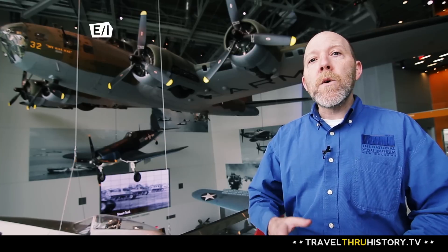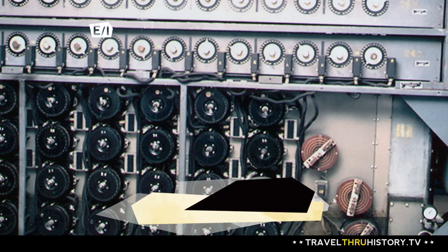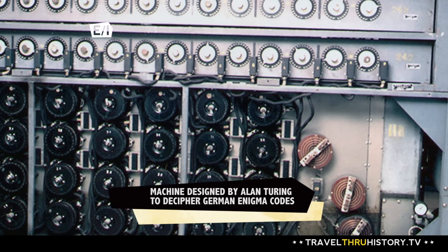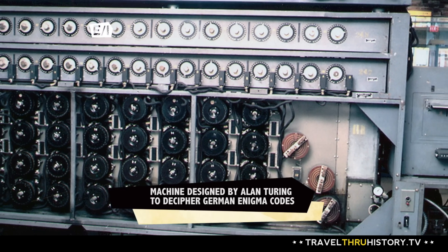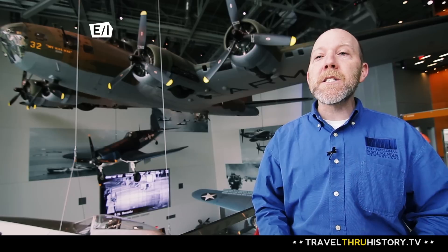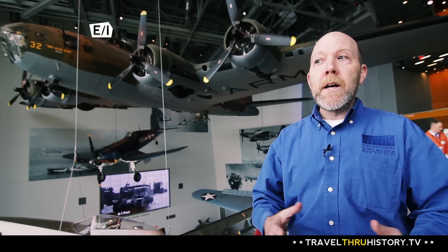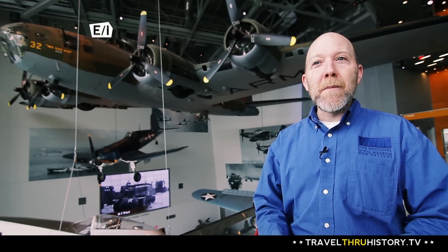And we did — we figured out how to break the codes. But in order to break the codes, we had to invent the world's first computer. So there are some lessons here at the World War II Museum. Our world today is the way it is in a lot of ways because of the science and technology that came out of World War II, and the computer being developed to break the Enigma codes is a great example of that.